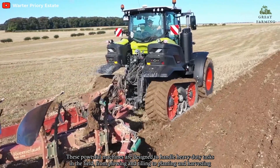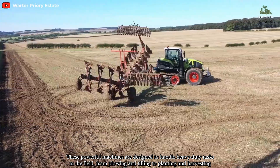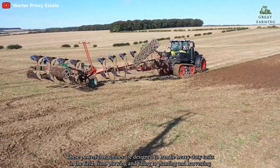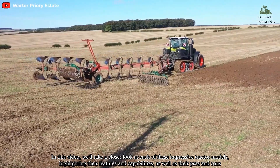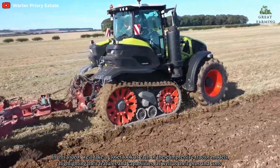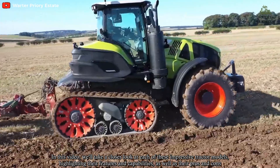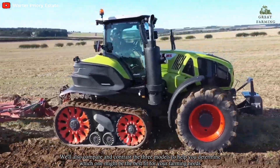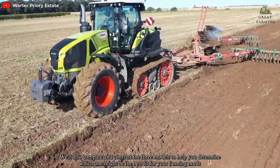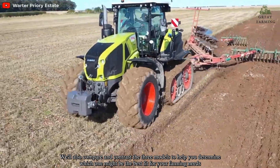These powerful machines are designed to handle heavy-duty tasks in the field, from plowing and tilling to planting and harvesting. In this video, we'll take a closer look at each of these impressive tractor models, highlighting their features and capabilities, as well as their pros and cons. We'll also compare and contrast the three models to help you determine which one might be the best fit for your farming needs.